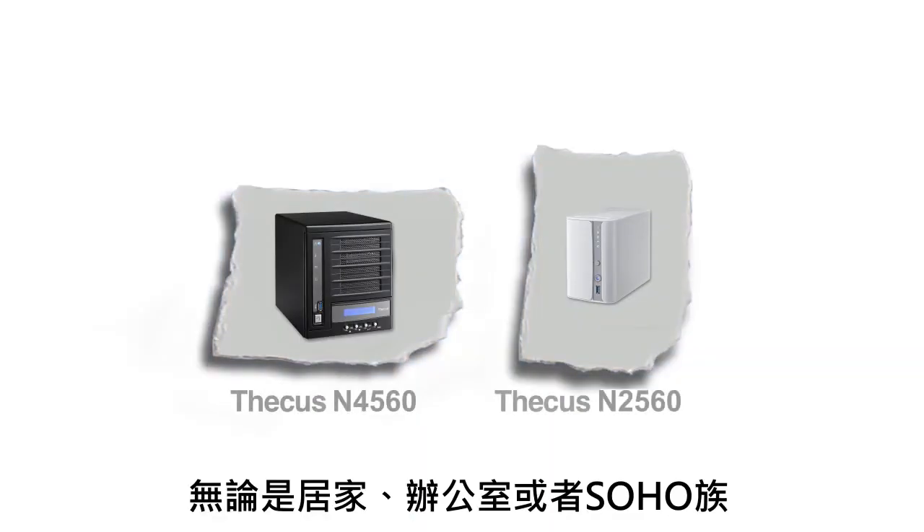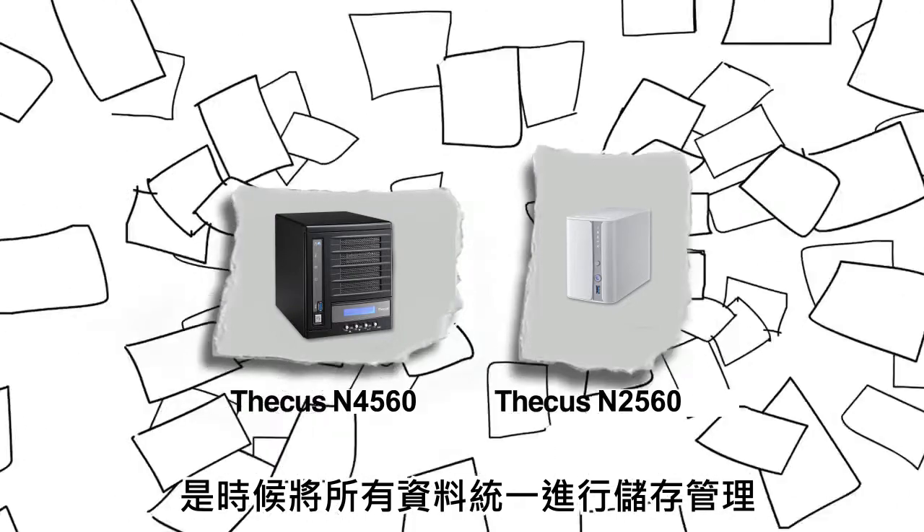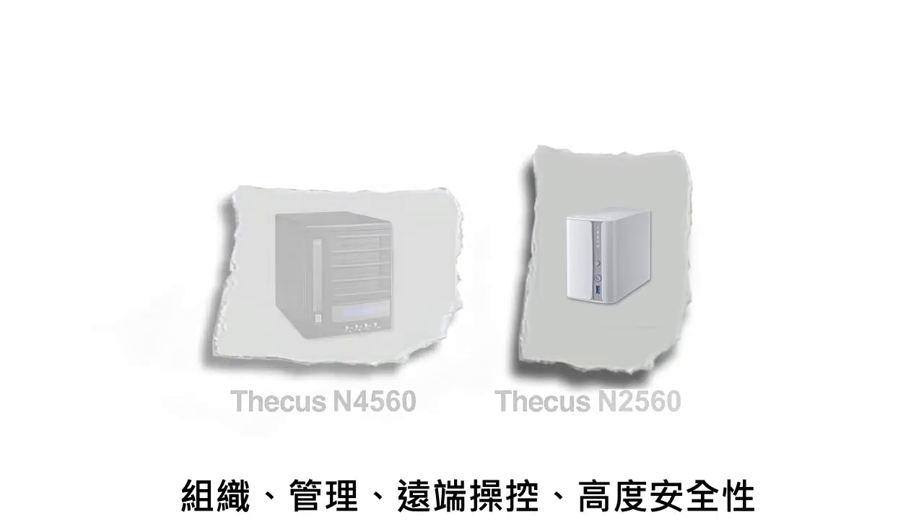For home and for small business and home offices, it's time to get your data all in one place. Organize. Manage. Remotely and securely.